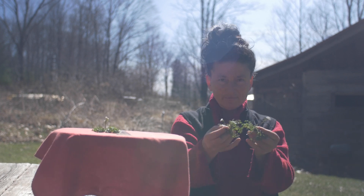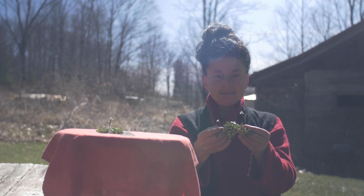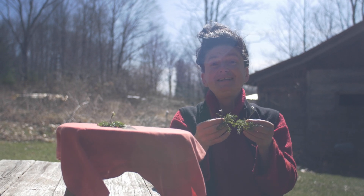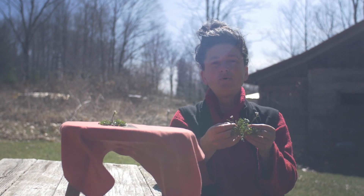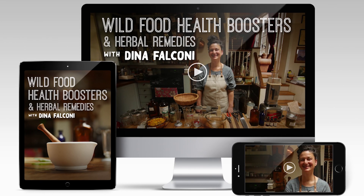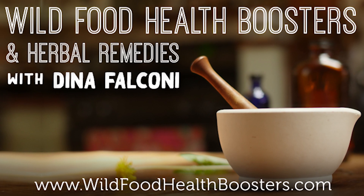So we have a gift from Mother Earth waiting out there for us. May it bring you out hunting for wild greens. If you've enjoyed this and you would like more, check out my online course, Wild Food Health Boosters and Herbal Remedies at wildfoodhealthboosters.com. See you next time.